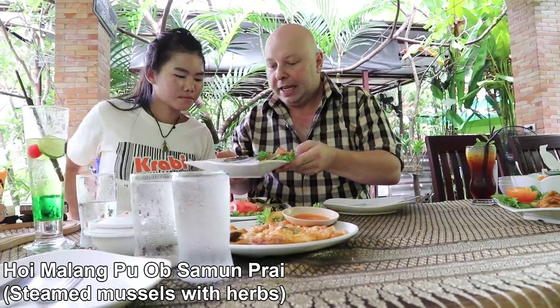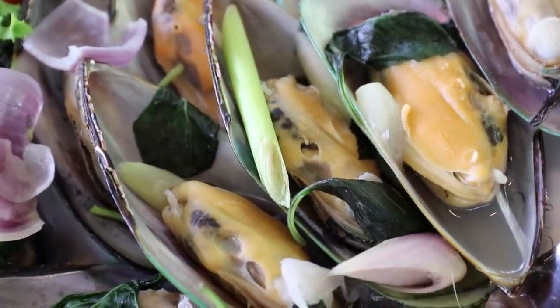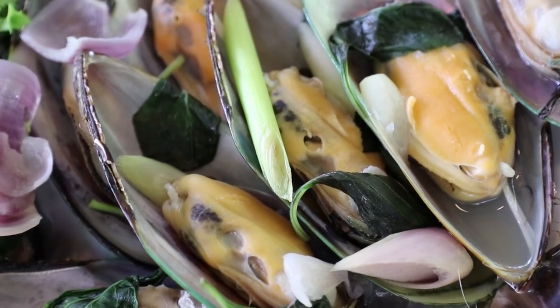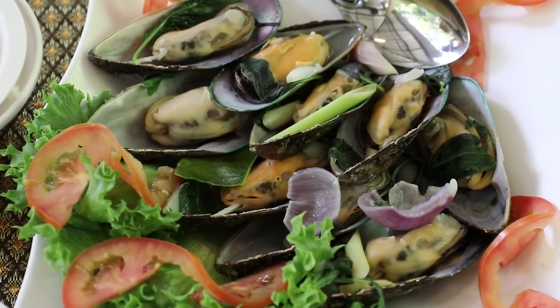The mussels next — I love these. They've got lemongrass, some basil on them, Thai red onion, Thai basil. Nice lemongrass flavour, very moist and juicy. Try these out — they're very common at restaurants all around Thailand. Find them pretty easily and it never fails to please.